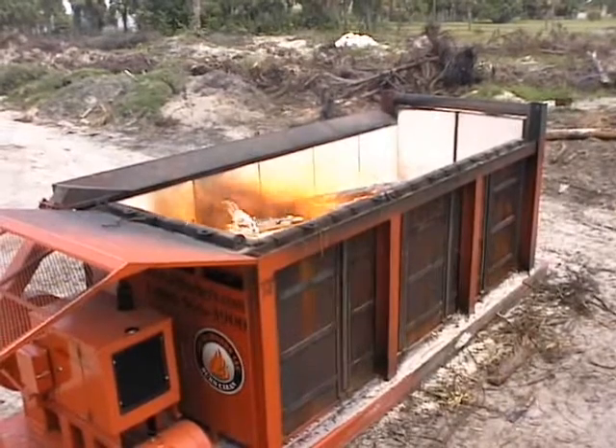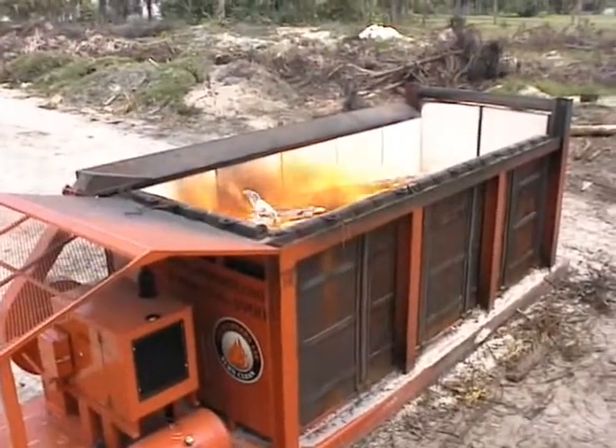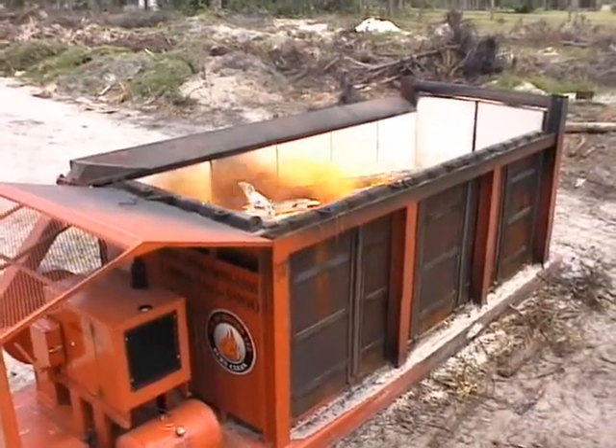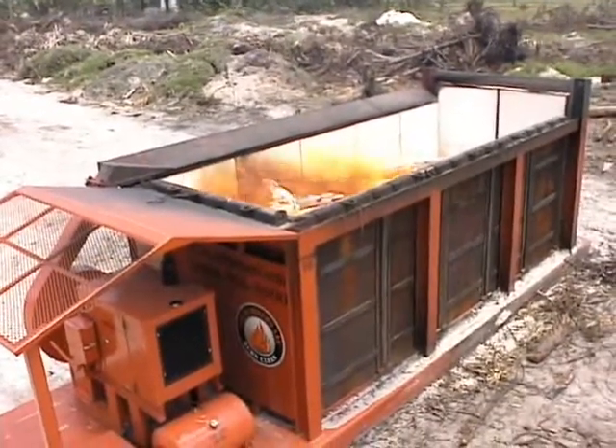Here, we're looking down from above the Airburner's portable S217 air curtain burner in full operation. A high-velocity curtain of air is covering the top of the firebox, running from left to right. The curtain has the same effect as a lid, trapping most particulates, such as smoke, inside.